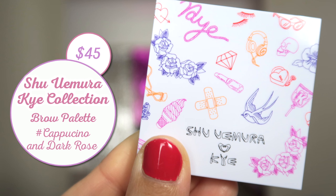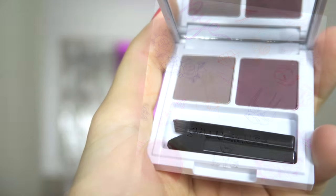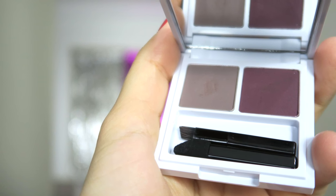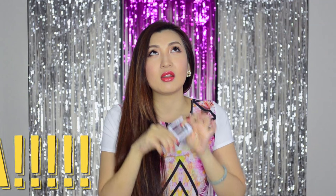This is the Shu Uemura — they did a collaboration with, I think it's called Kyle. It's a brow palette that contains a taupe-y color for defining the brows, and then you can blend in a bit of purple to give warmth to the brow — and also to match your purple hair, which I usually have. So this was a palette that was screaming my name. I have been using this almost every day since I got it. I just love it so much, and look at the packaging — it's so pretty.